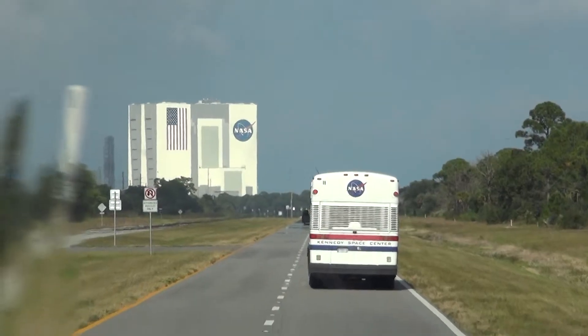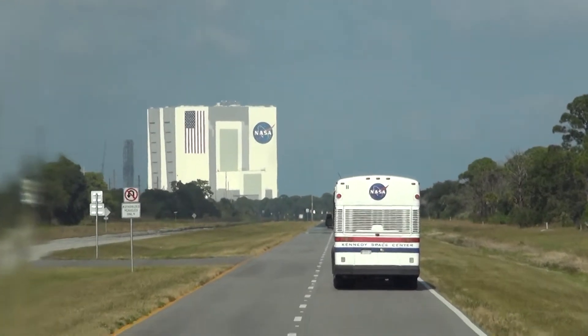So today we're back at NASA. We didn't get everything that we wanted to get done the other day, so we've come back. You can upgrade your tickets to a year-long pass, which is about an extra $25 per person, so it works out cheaper than buying another whole admission ticket.